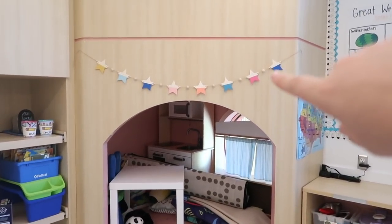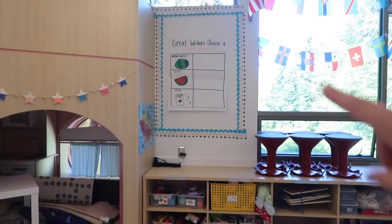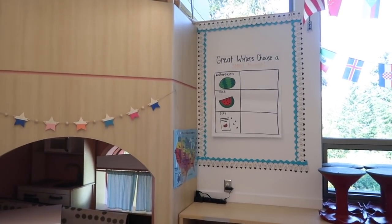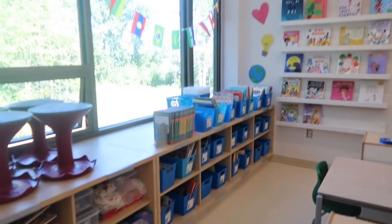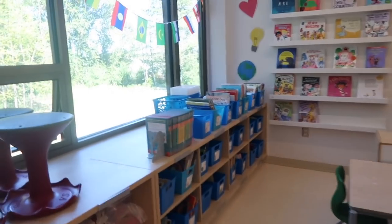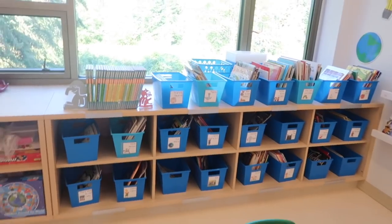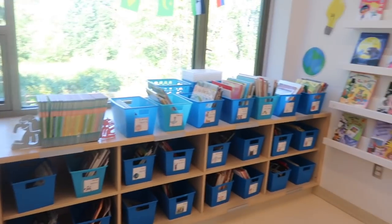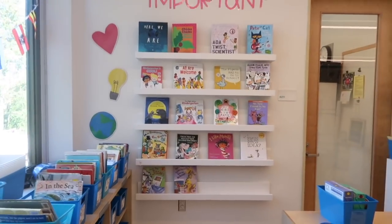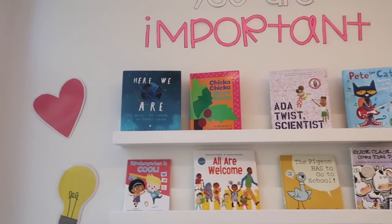I showed you guys yesterday that I put up that little banner. I have my little makeshift bulletin board — I'm still waiting for my rod and eyebolts and stuff to come, and I do need to make that header. Over here I kind of put together our library — I took out all the book bins and rearranged our books. I need to make a few labels since I've added new series bins over the summer. I put out a few of my back-to-school books to show you guys.